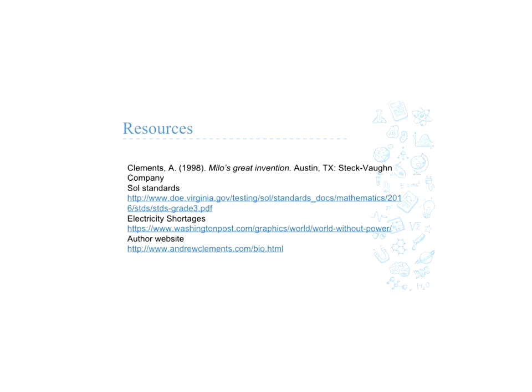This is our resources page. Our book is the first one, where we got our Virginia SOL standards from — our SOL standards for third grade. And our author website gives a lot of good information about Andrew Clements. Thank you.